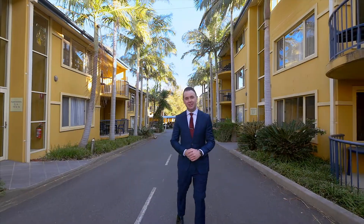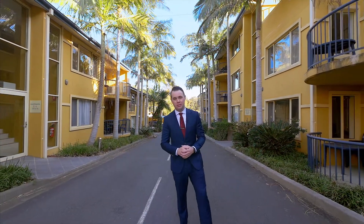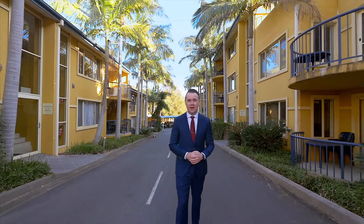When buying real estate, if you ask any savvy property investor, the key is to buy near local infrastructure and amenities — for example, local cafes, restaurants, bars, and beaches. What if I could show you something with all of that and more?